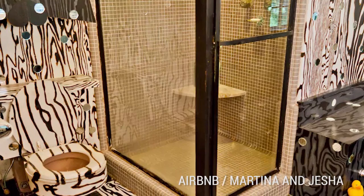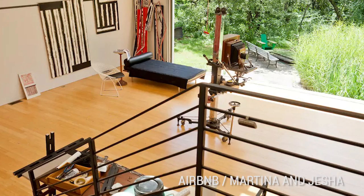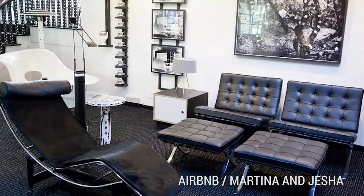Up to ten guests can stay here, with access to all the spaces throughout this incredible mirrored home.